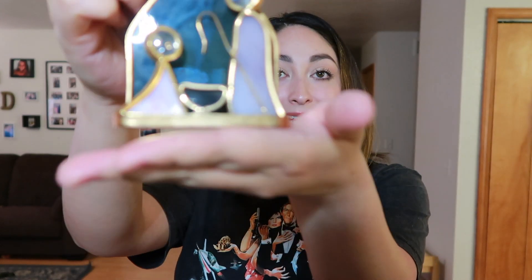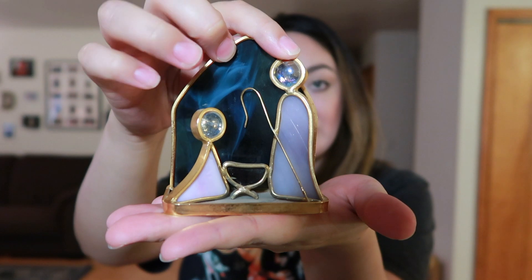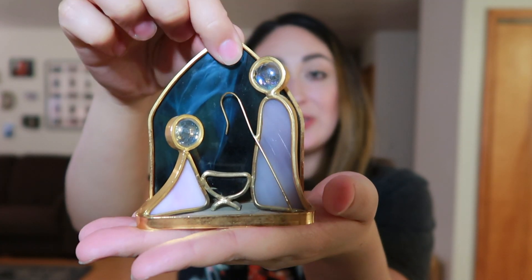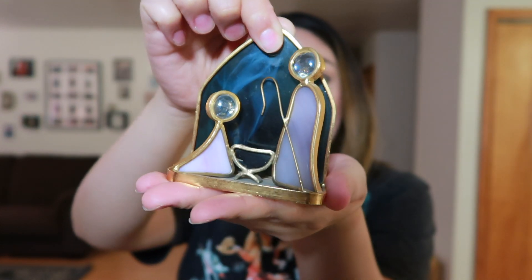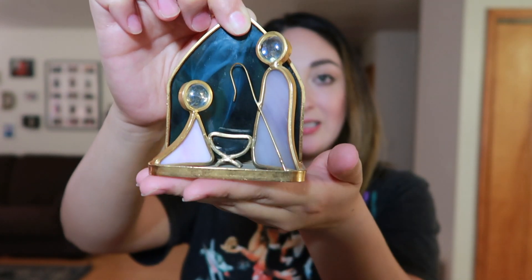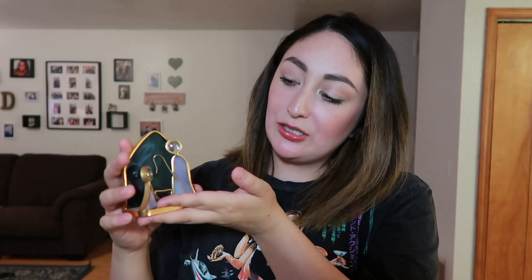This next thing I thought is so cute — I could not leave it behind. Even though it's not Christmas, I decided to take it. It's a little nativity set, so there's Joseph, Mary, and of course baby Jesus. I've never really seen anything like this as far as a Christmas decoration goes. It's just really pretty — the light is kind of washing it out, but it has really pretty pastel colors, so of course I had to get it.